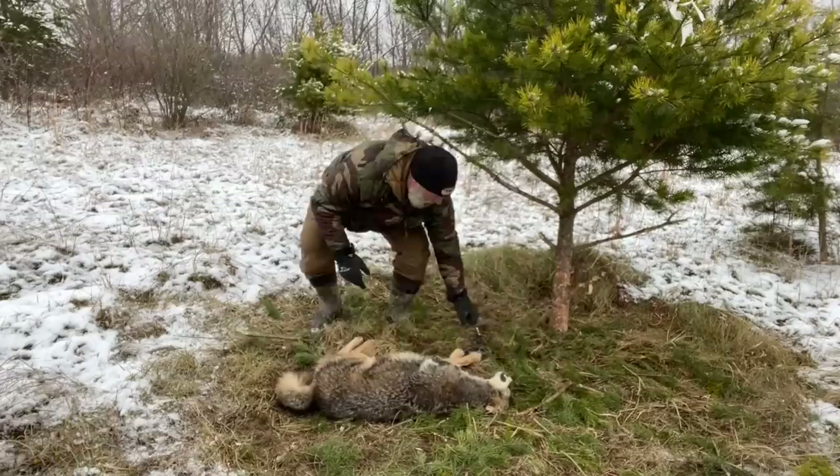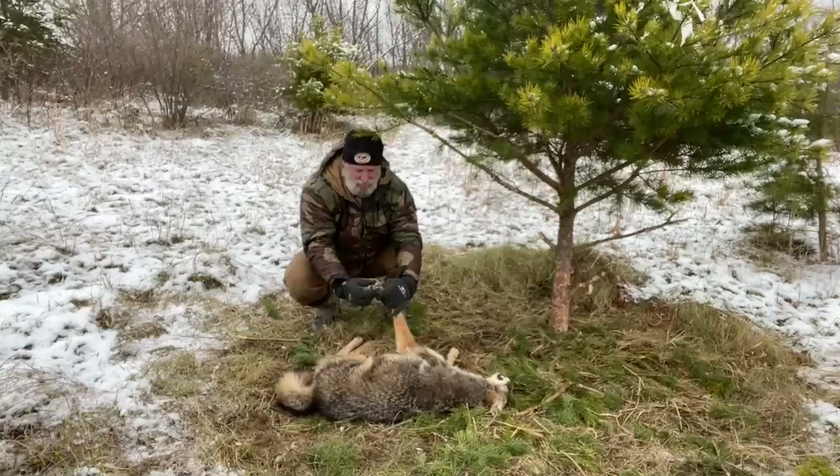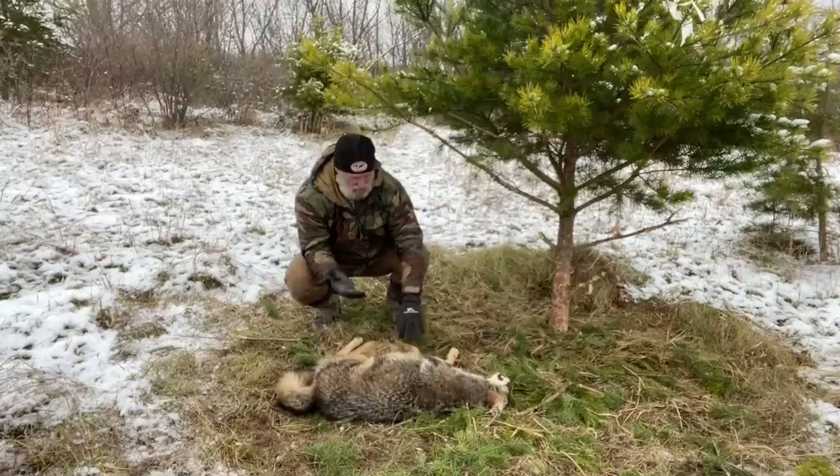You can see this trap caught him right on the pad. I'll get the camera up a little closer. It caught him right here on the front pad, right between the toes — exactly where it's supposed to catch him. If I let this thing go, he would have ran off like nothing happened. There's absolutely no damage to his foot whatsoever. It caught him right between the pads, exactly the way that trap is supposed to catch.